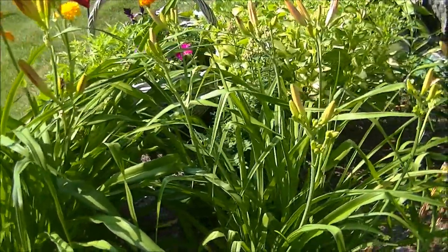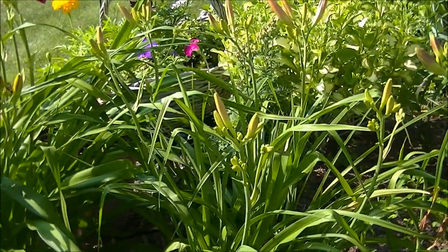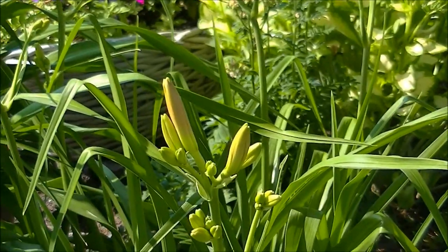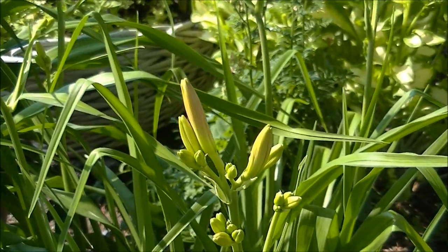And beside Alan, we have Judy, who is not out in bloom today, but had a flower yesterday. She's a pretty pale pink.